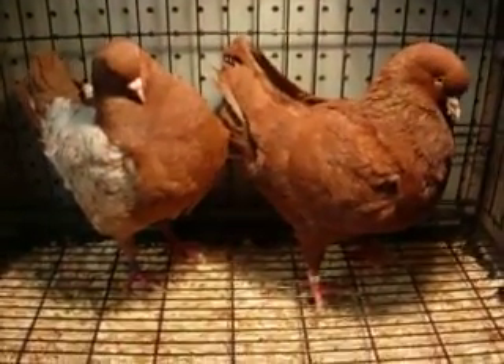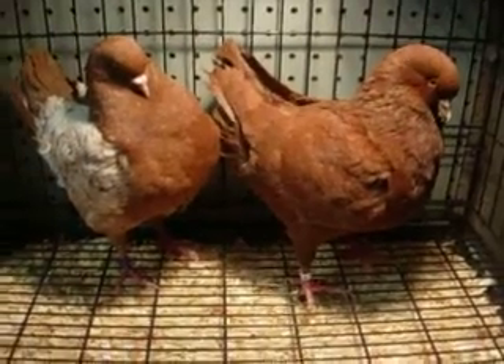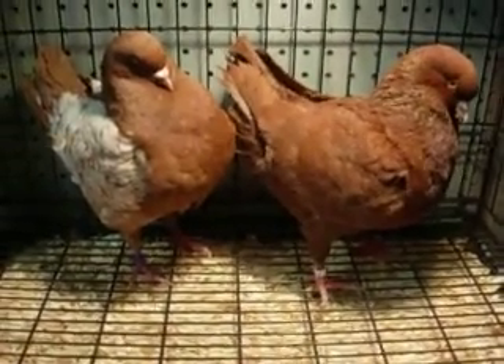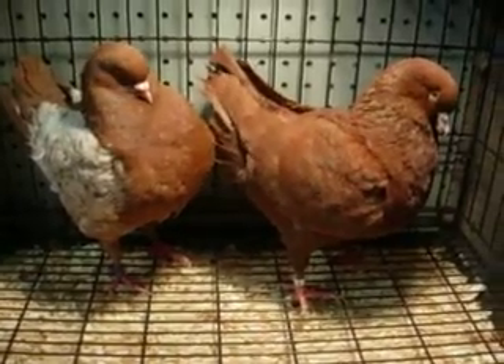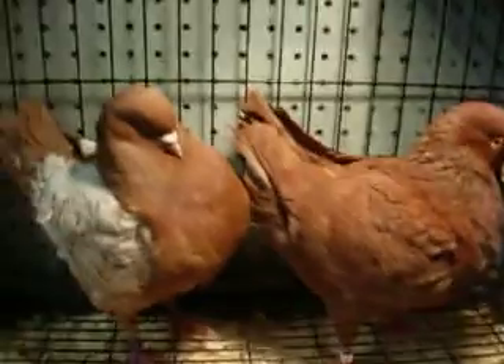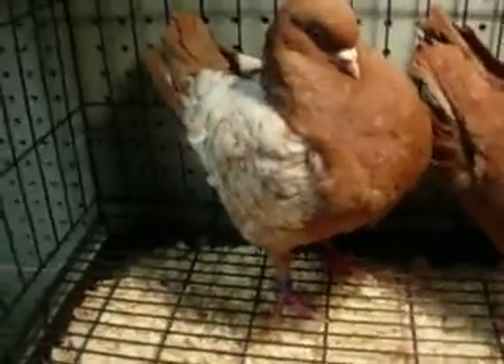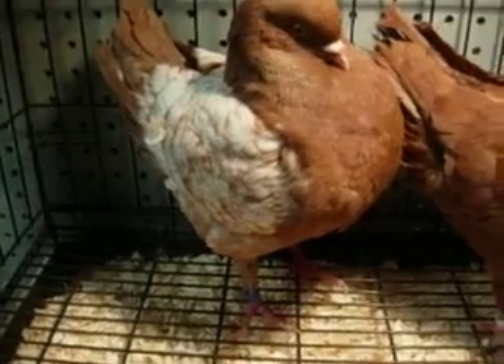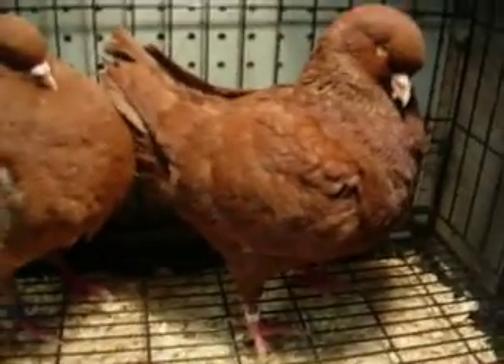Hi. What I have here is two red Medinas. One of them is a self-colored dark red, and the other one is an Argent Medina. That is a hen, and this guy here is a cockbird.